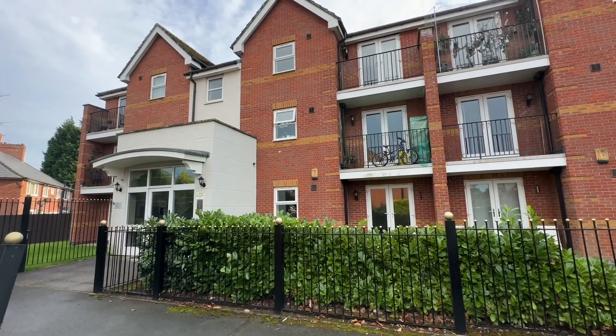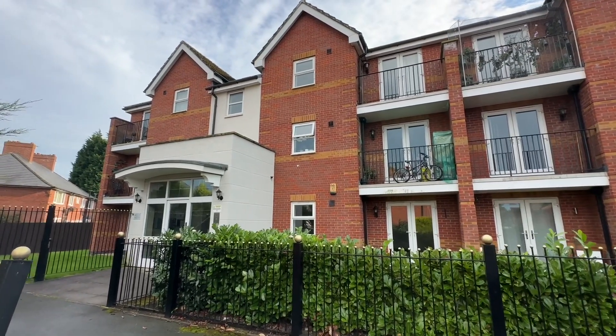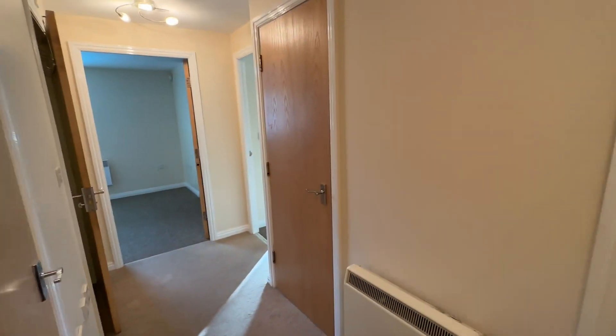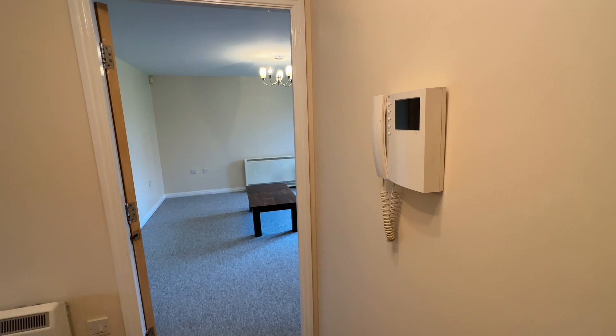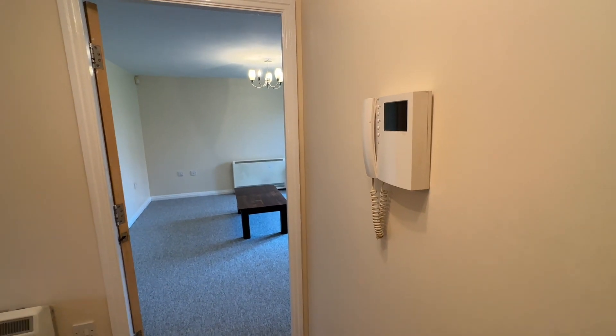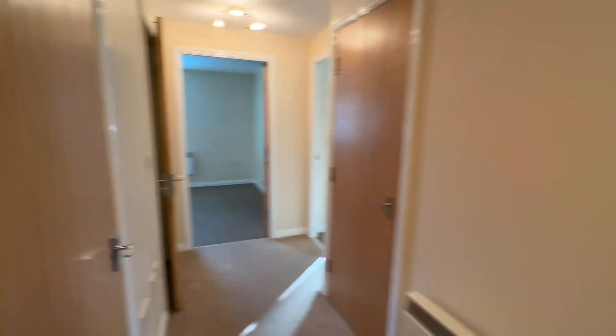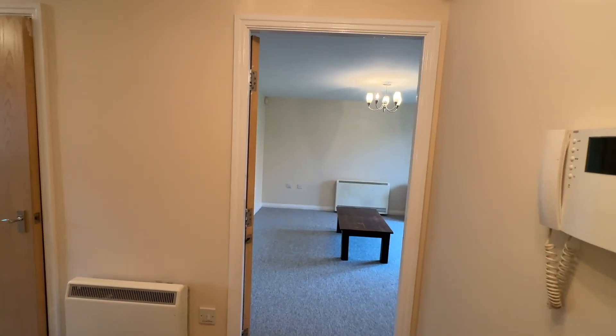I will head on inside now and show you what the property has to offer. So we enter into our entrance hall here. Immediately on our right we have the telephone intercom system where you can buzz people into the building, and then we have a couple of storage cupboards — one in here and then one on our right as well. You can never have too much storage, and then straight ahead as we walk through the front door is our main living area.